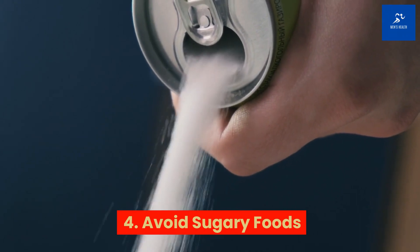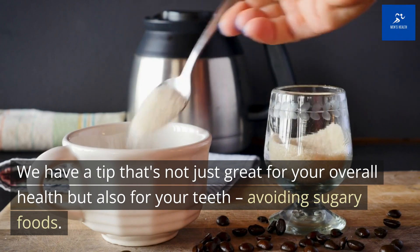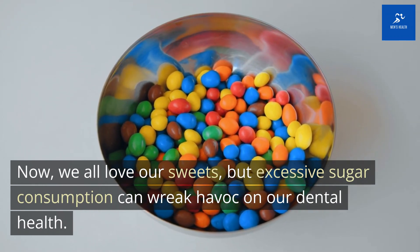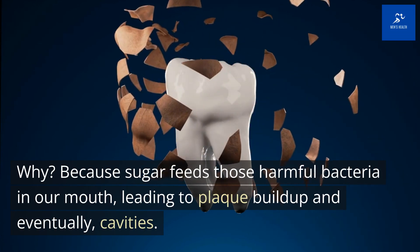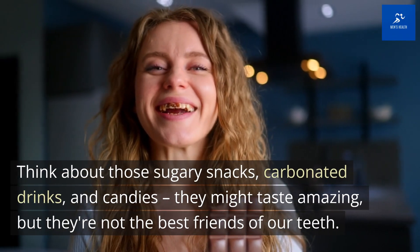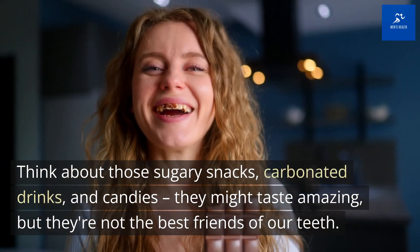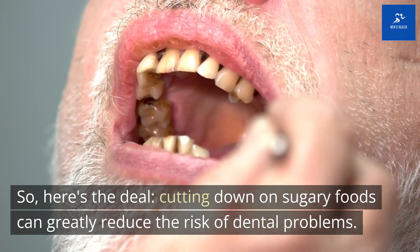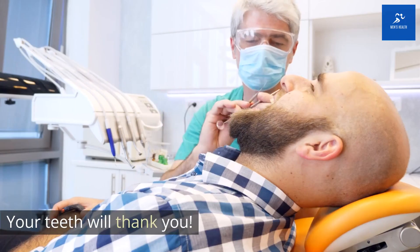Tip 4: Avoid sugary foods. This tip is not just great for your overall health, but also for your teeth. Excessive sugar consumption can wreak havoc on your dental health because sugar feeds harmful bacteria in your mouth, leading to plaque buildup and eventually cavities. Think about sugary snacks, carbonated drinks, and candies — they might taste amazing, but they're not the best friends of your teeth. Cutting down on sugary foods can greatly reduce the risk of dental problems. Opt for healthier snacks like fruits, vegetables, and nuts instead. Your teeth will thank you.